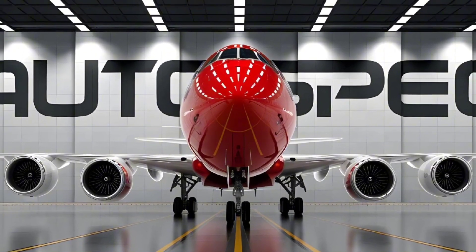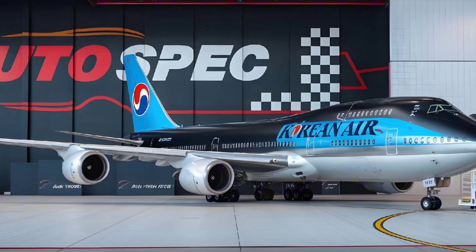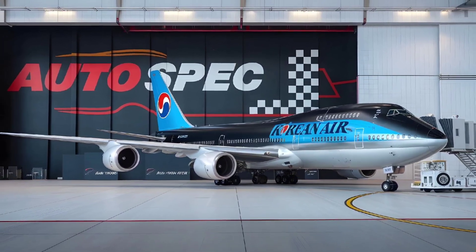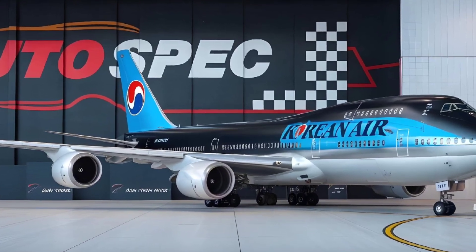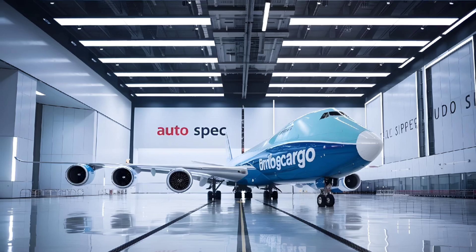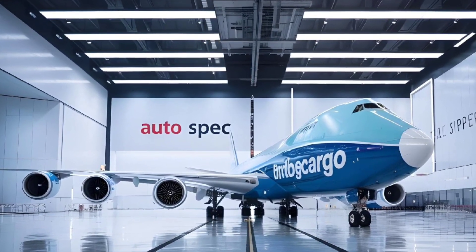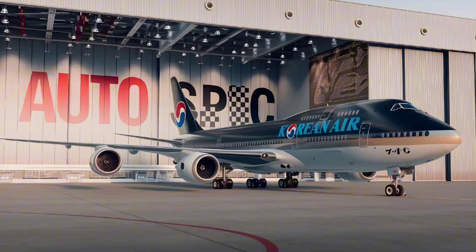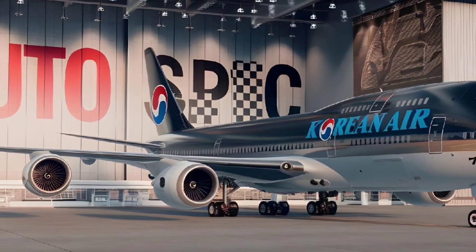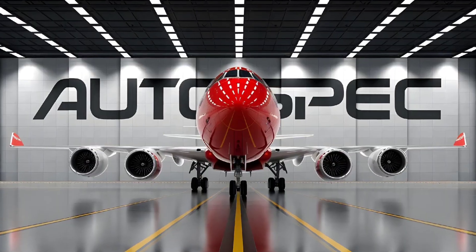The Boeing 747 has also had an impressive career as a cargo aircraft, with models like the 747-400 freighter leading the industry in air cargo transport. Its massive cargo hold, combined with the ability to fly long distances non-stop, has made the 747 a staple for transporting goods across the globe. The 747 freighter models feature a unique nose-loading door, which allows for easier loading of oversized cargo, making it the go-to aircraft for heavy or unusual cargo that other planes can't accommodate.